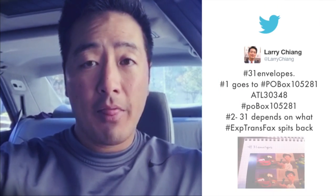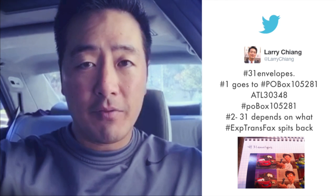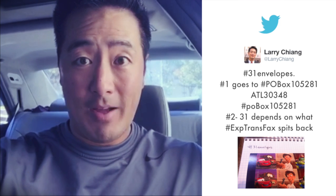When you're talking about the 31 envelopes method, what you want to do is prepare 31 envelopes — number 10 envelopes with a stamp in the upper right. The first envelope goes to P.O. Box 105281. It should scare you that I have that memorized.